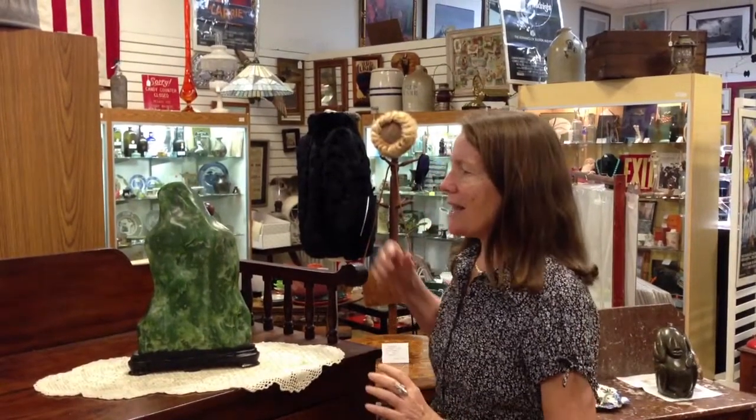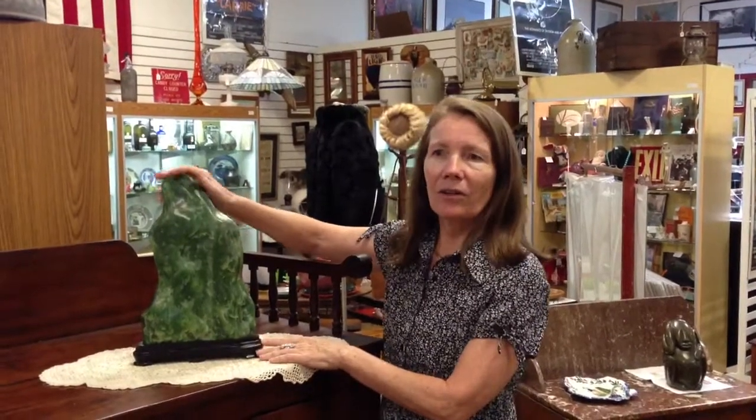Hi, here at Gannon's Antiques and Art, we're always looking for special antique Asian treasures. If you've got something to sell, we're always looking to buy. But for now, let me show you something that we did get in that I think is really special, because we haven't had one quite like this before — and this is a scholar's stone.